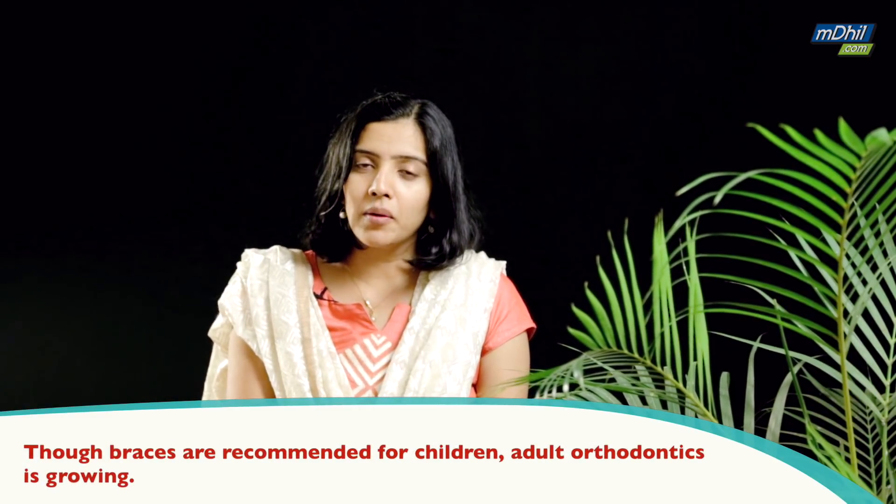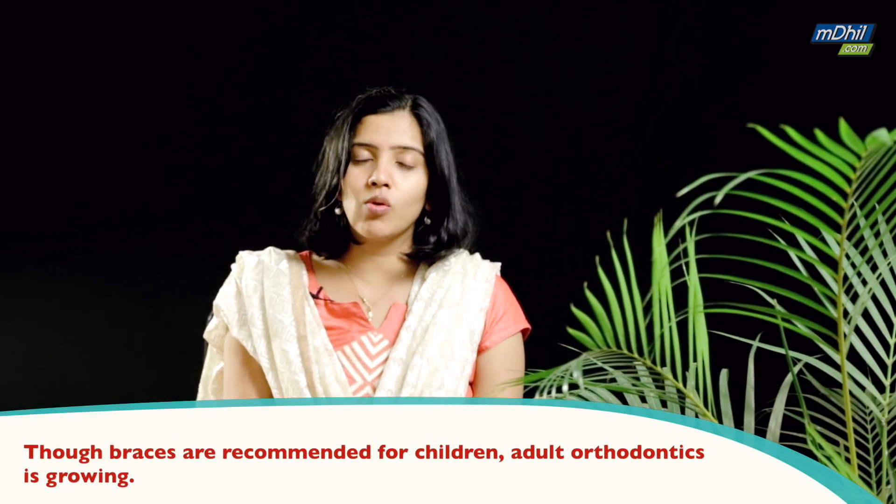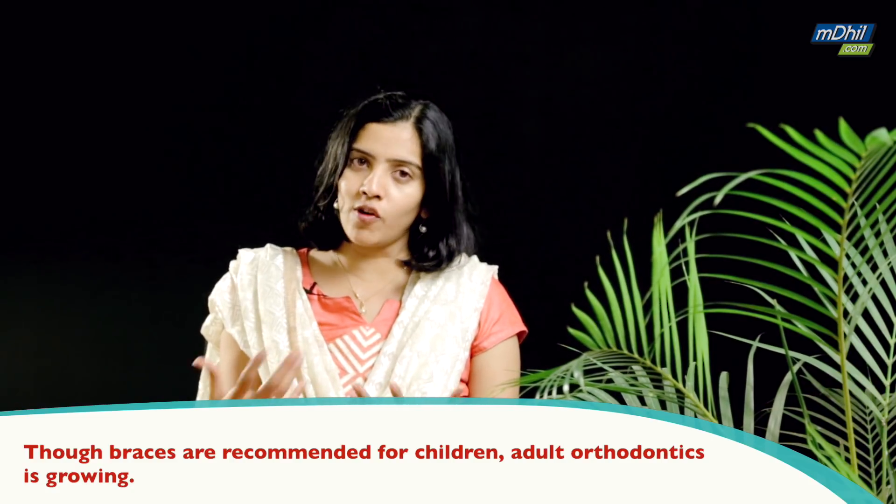A good idea is to have braces during the developing years of age in kids, but nowadays adult orthodontics has evolved where amazing results have been shown with adults wearing braces as well. It's just that the time frame for which the braces are put would probably be a little longer than it would be for a child.